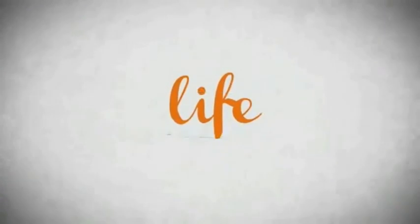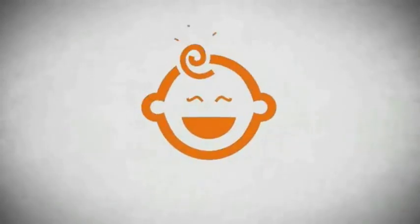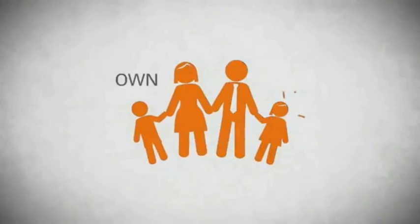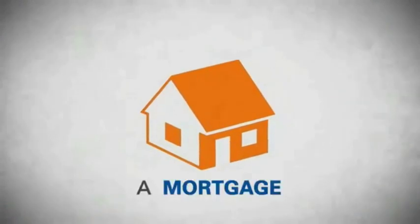Life — it's a long time to be certain about something. It's longer than you'll have any job, and longer than it takes a child to grow up and start their own family. Life is longer than it takes to get a college degree. It's longer than it takes to pay off a mortgage.